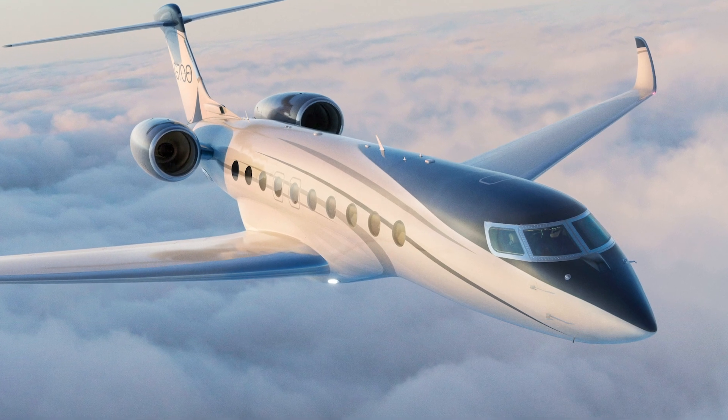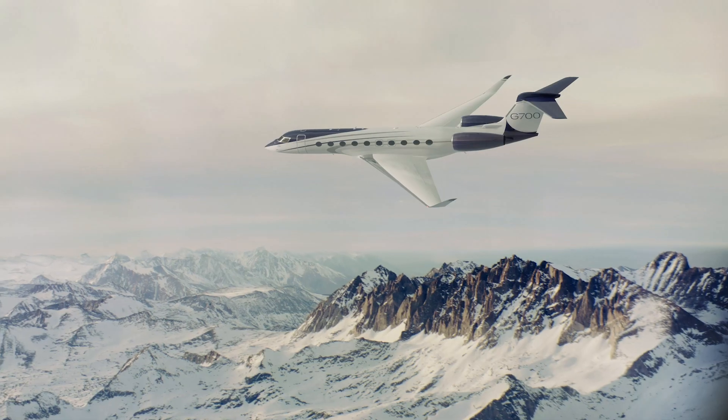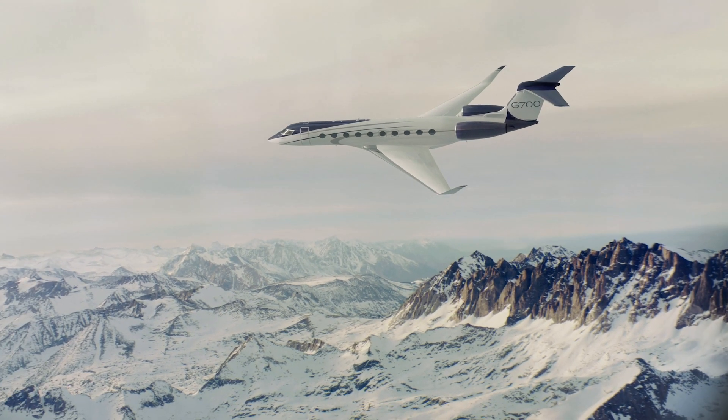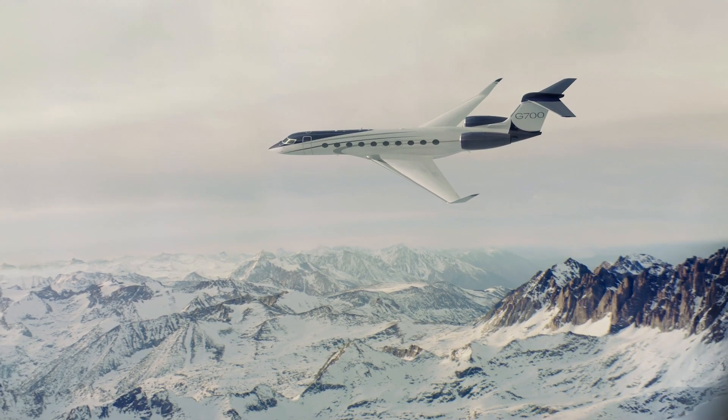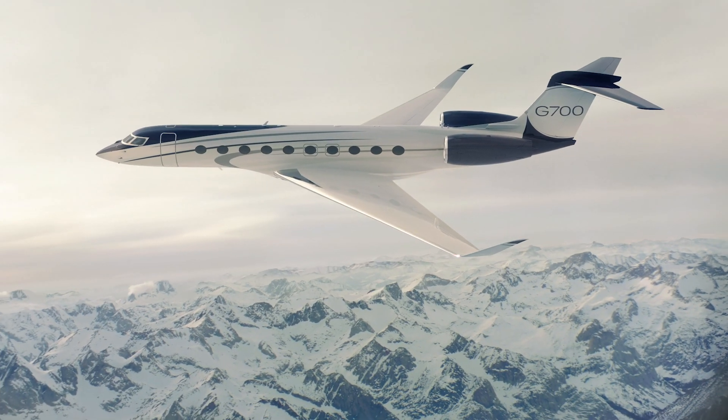Gulfstream has a new addition to its family of large, long-range business jets with the introduction of the G700 model on the eve of the 2019 NBAA show in Las Vegas. The U.S. manufacturer believes its new flagship model will give it an edge over close rivals when it enters service from 2022.